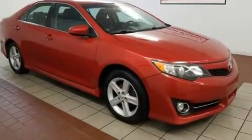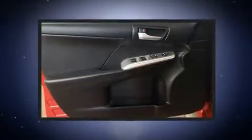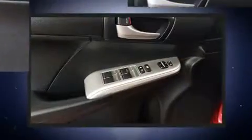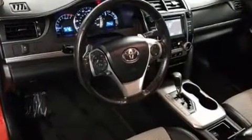Top features include power windows, one-touch window functionality, a tachometer, an outside temperature display, and cruise control. Enjoy your favorite music via the stereo system, which includes a CD player with MP3 capability and six well-positioned speakers.